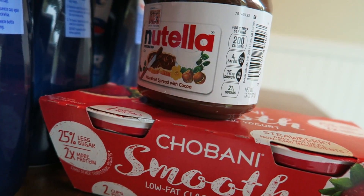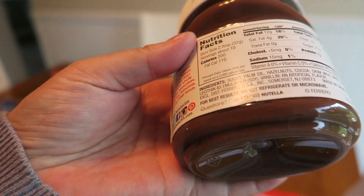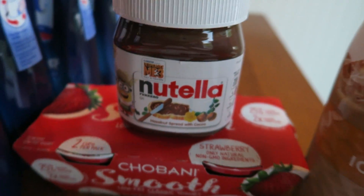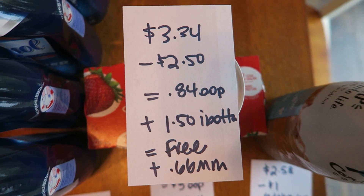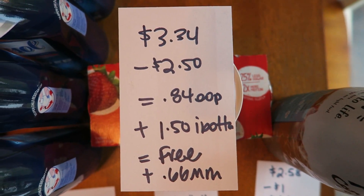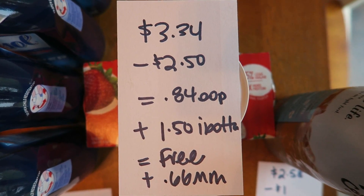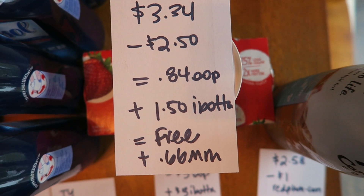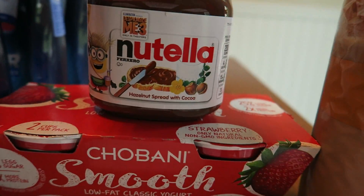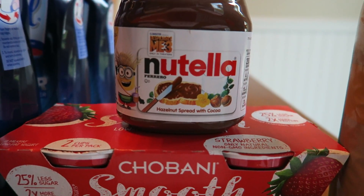I picked up one of these Nutellas — 13 ounces, the smaller one. Mr. Nutella at Walmart was $3.34. I had a $2.50 coupon that came out of the Catalina machine at Meijer, and even though the coupon came from Meijer, it says manufacturer coupon on the top so it still scans. It subtracted $2.50 off — it's good on any Nutella product — so I paid $0.84 out of pocket. Then I got back $1.50 from Ibotta making it free plus a $0.66 money maker. This is my father-in-law's favorite thing to put on top of ice cream.